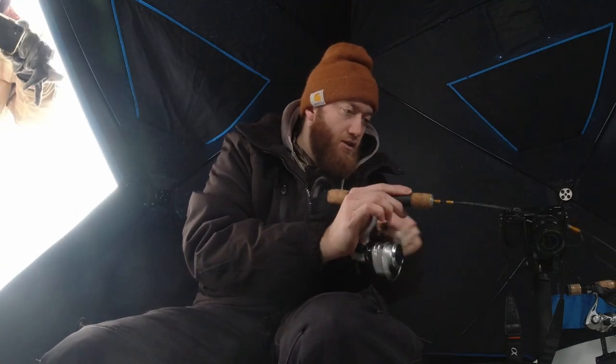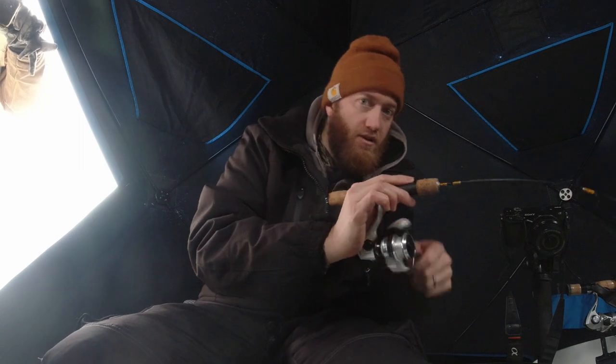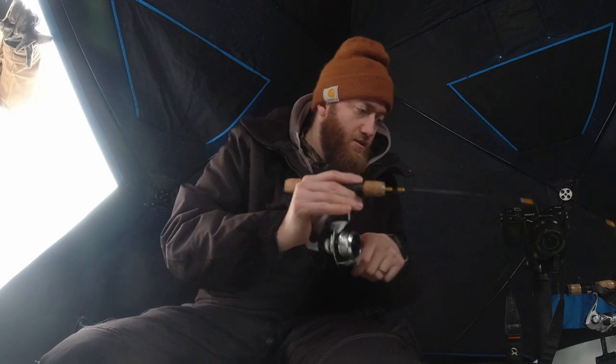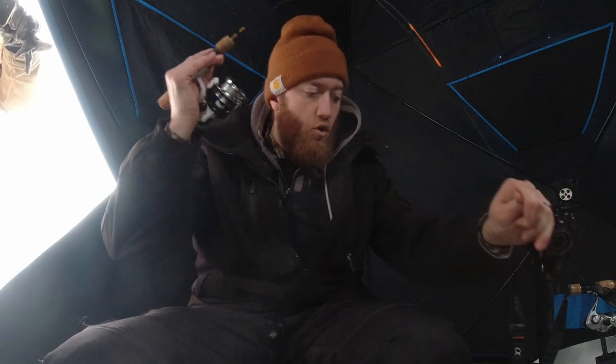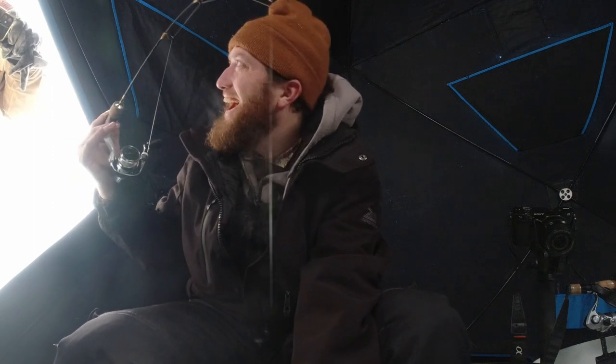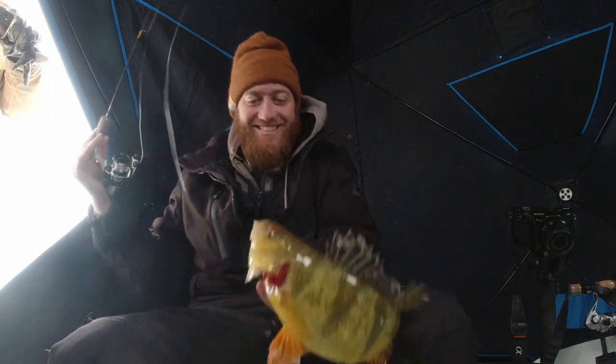Oh my goodness, this one's a big one. Here we go. He's all up in there. Oh man. You see the size of this thing? Look at that — is that a perch?